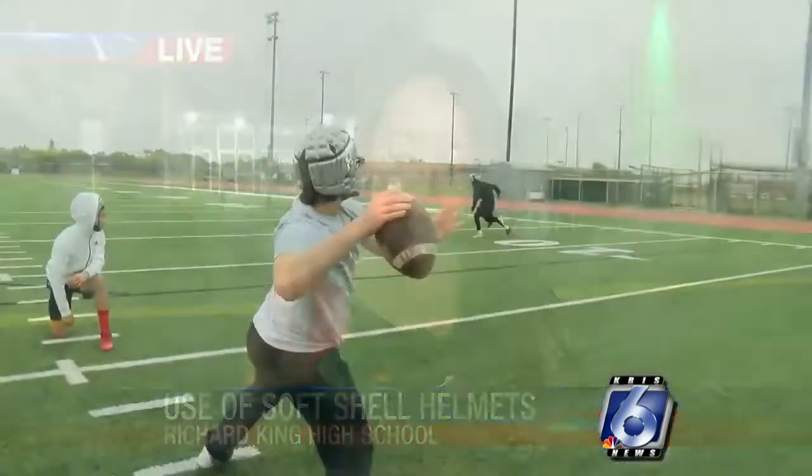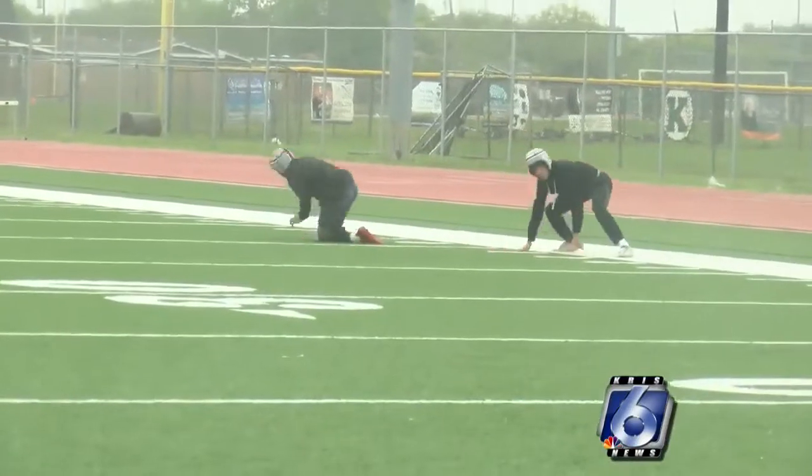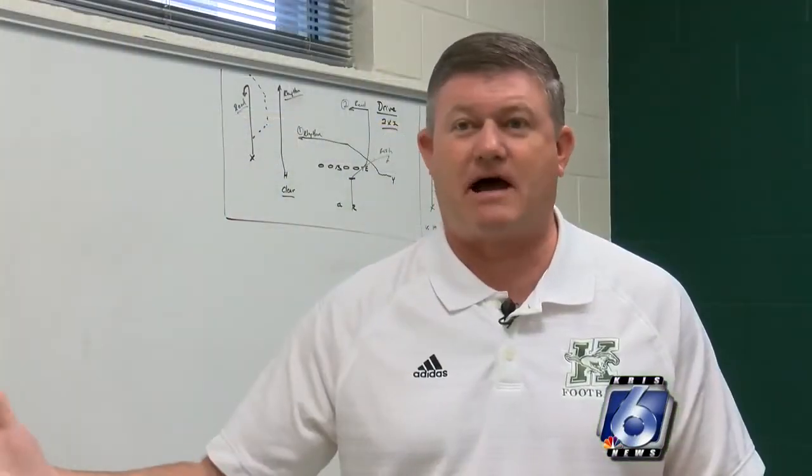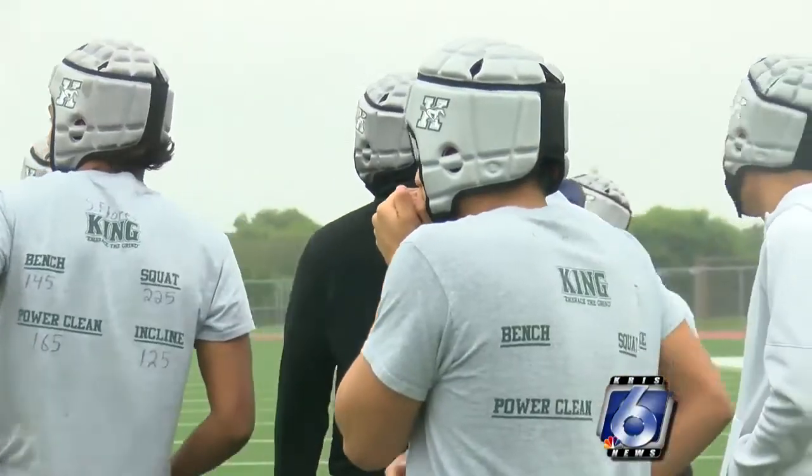That new piece of equipment is a soft shell helmet. Here at King High School, they were the first in the area to start implementing these helmets with their football team, and the key is to make sure players are wearing them any opportunity they can get. In football, head injuries can be all too common. King Mustang's head football coach Eddie Heseltine says he was approached about a new helmet that would be worn when athletes are not in pads.